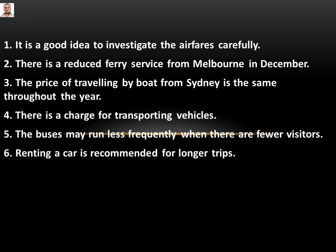The statements are: one, it's a good idea to investigate the affairs carefully. Two, there is a reduced ferry service from Melbourne in December. Three, the price of travelling by boat from Sydney is the same throughout the year. Four, there is a charge for transporting vehicles. Five, the buses may run less frequently when there are fewer visitors. And six, renting a car is recommended for longer trips.